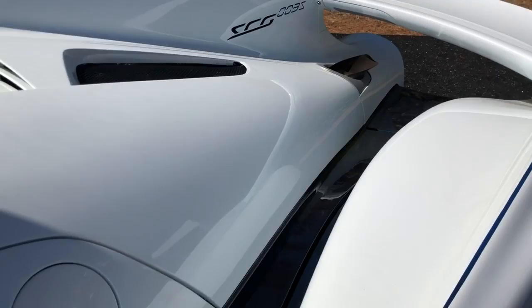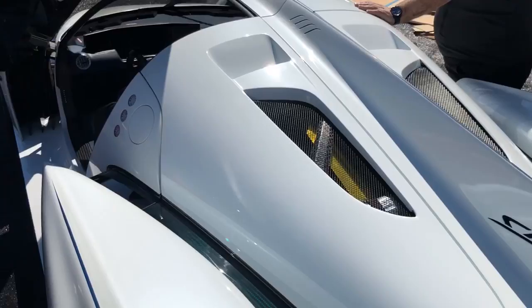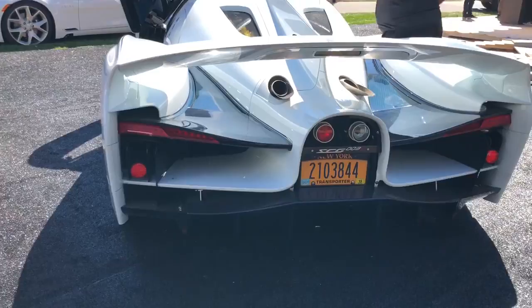And then this integrated tail with deep, deep air channels, allowing the vehicle to almost have a floating fender effect aerodynamically. So of course we've got New York plates on here, where James Glickenhaus lives. This car is absolutely astounding.